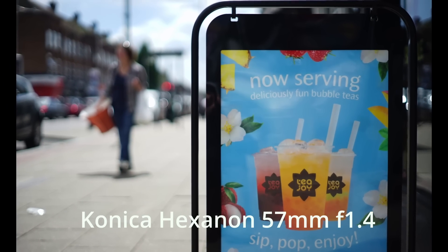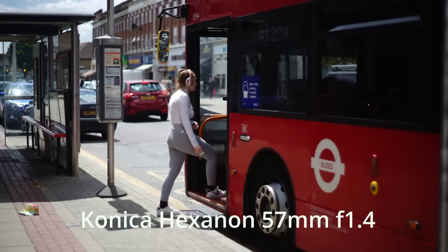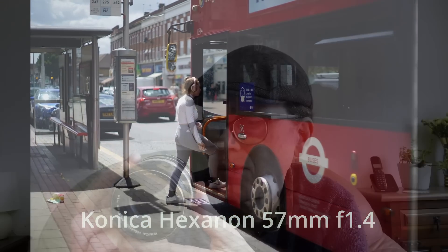The final lens for today is the Konica 57mm f1.4 — an honorary 58mm. I don't know why they marked it 57 when everybody else was marking theirs 58, but there you go. The Konica Hexanon AR 57 f1.4: I bought this lens at Photographica a couple of years ago — you can see me buying it in the video we made — and I paid 70, maybe 75 pounds. I was really pleased to find it because I love Konica lenses, my favorite being their 40mm f1.8.